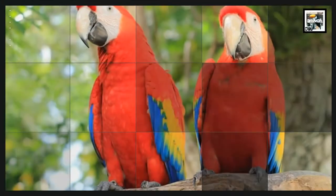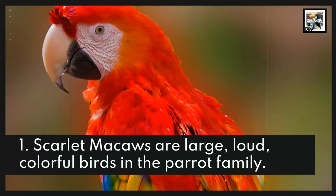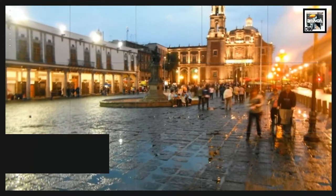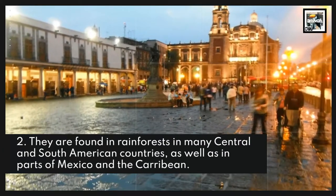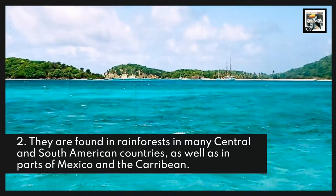Fact 1: Scarlet Macaws are large, loud, colorful birds in the parrot family. Fact 2: They are found in rainforests in many Central and South American countries, as well as in parts of Mexico and the Caribbean.